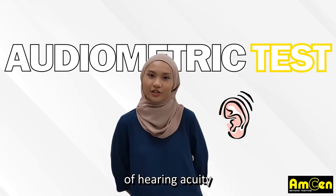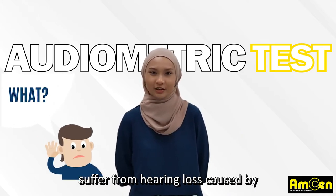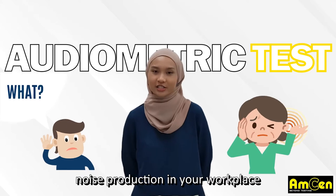Audiometry is a measurement of hearing accuracy. It can determine whether you suffer from hearing loss caused by noise production in your workplace.